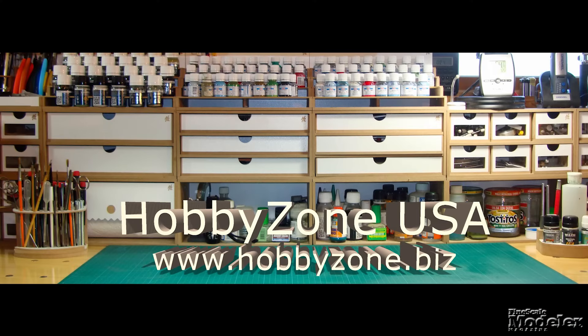Fine Scale Modeler Weekly is brought to you by HobbyZone USA — your source for hobby storage solutions, hard-to-find hobby tools, and aftermarket modeling needs.